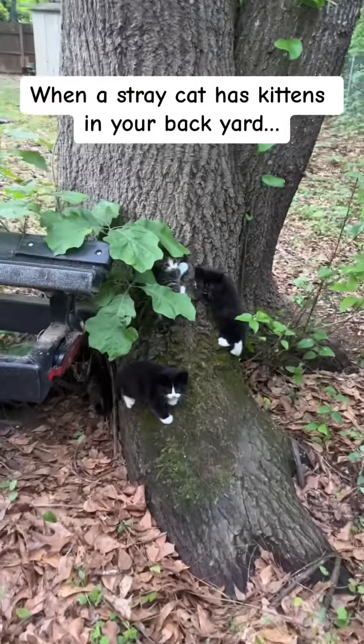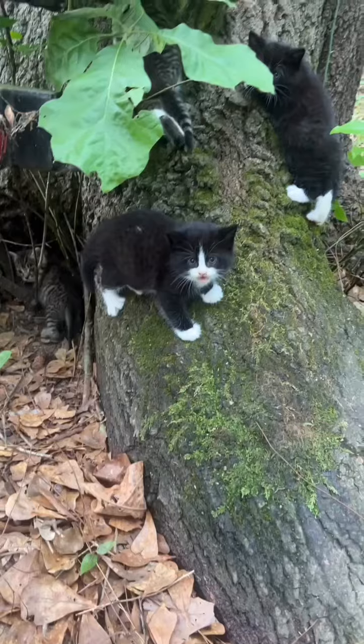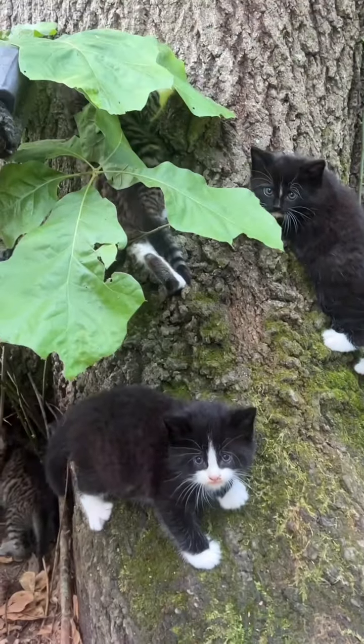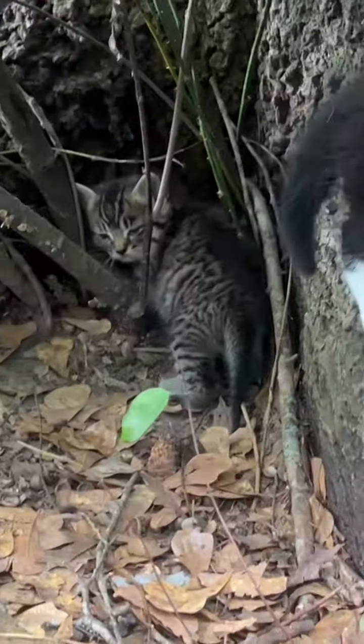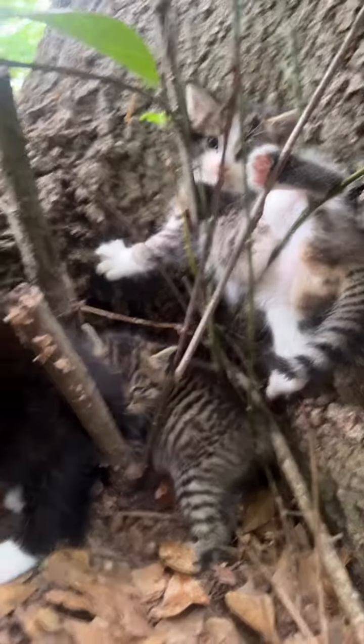Hi! Oh my goodness, hi babies! Oh my goodness, what are you doing? She's shaking.